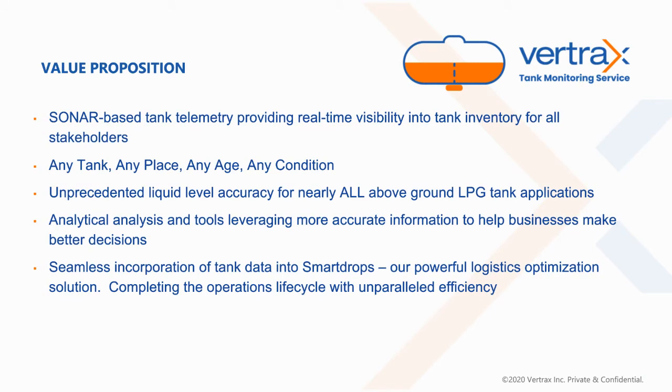What is the value proposition of our tank monitoring service? With sonar-based tank telemetry, you have real-time visibility for everyone involved — the marketer, the customer, and potential upstream players in the supply chain — allowing you to monitor any tank in any place, any age, and any condition. You're no longer reliant on read-ready gauges or outdated technology that is prone to failure. With that comes analytical analysis across your customer base and inventory base to make decisions that are best for your business.